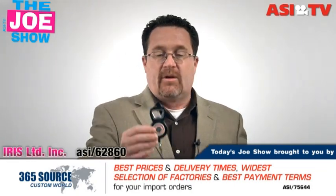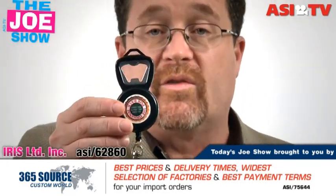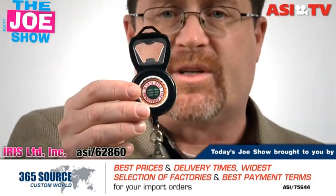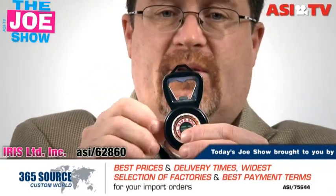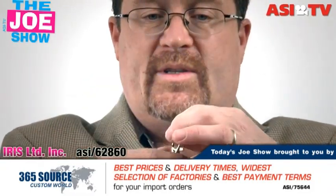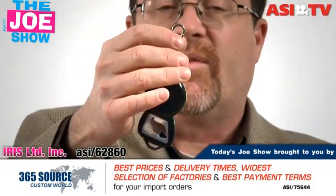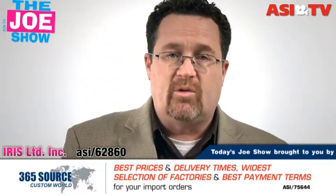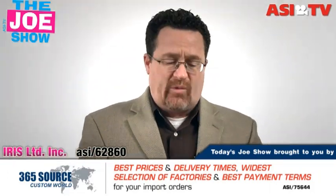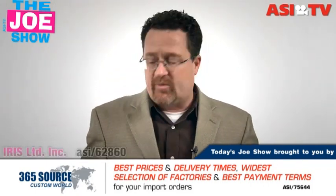This next product is for your clients who market to bars and restaurants — it could be spirits companies or beer companies. We've got a bottle opener here, but this one has a little clip to put on your belt and a retractable cord. So you're never going to lose your bottle opener when working in a bar. Look to beer distributors and anyone who wants to get in front of bartenders — this product would work.